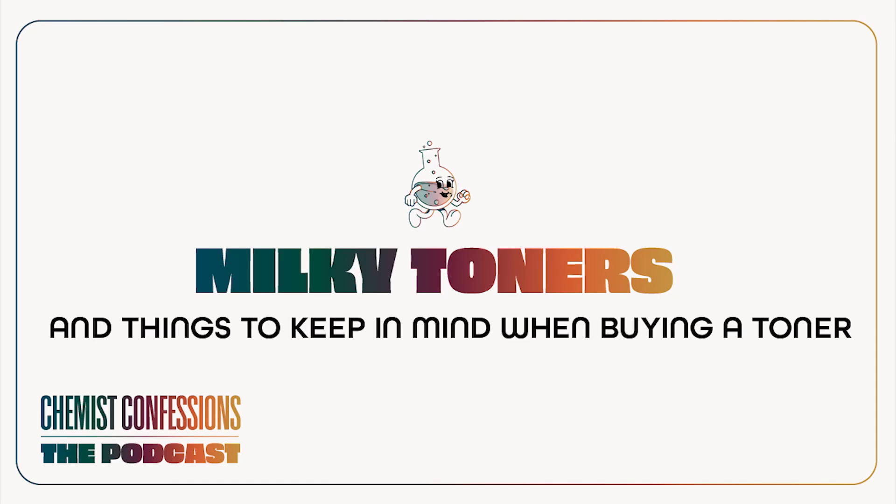Milky toners are a budding trend right now and really popular, but brands keep calling them slightly different things — some just call it a 'milk,' others position it as a toner or essence. Overall the characteristic is it's very thin and watery, but milky, which most likely means there's a little bit of oil in it and they've used an emulsifier to give it that milky texture.